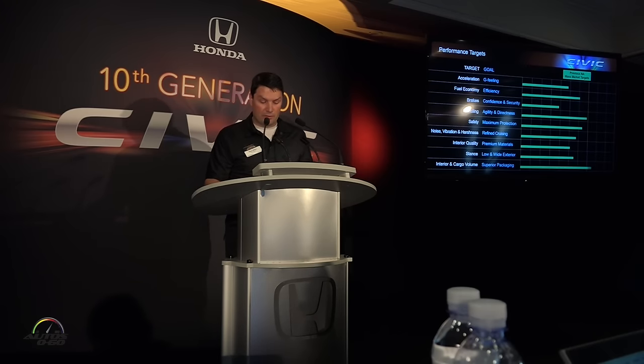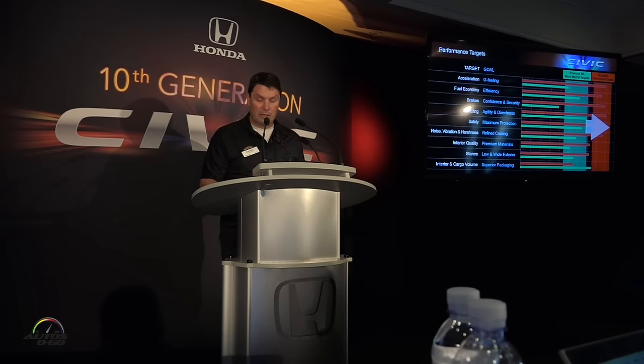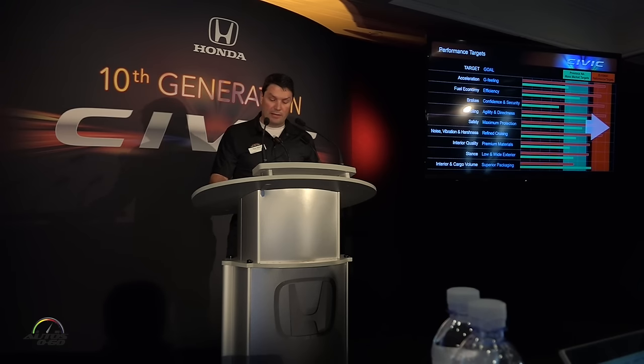First of all, as Gary mentioned, in order to create the best compact car in the world, we changed our benchmarking focus from North American mass market to European performance. This was especially critical in the areas of acceleration, brakes, and handling. In order to achieve these challenging goals, we applied a variety of new hardware.